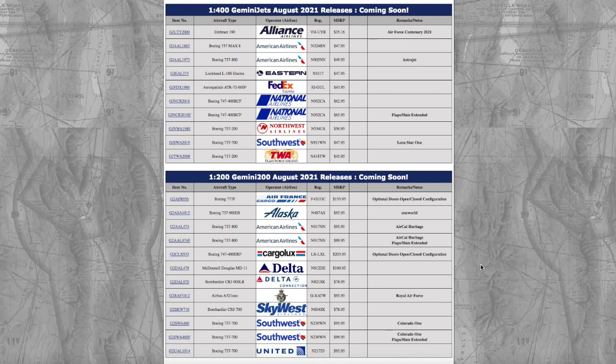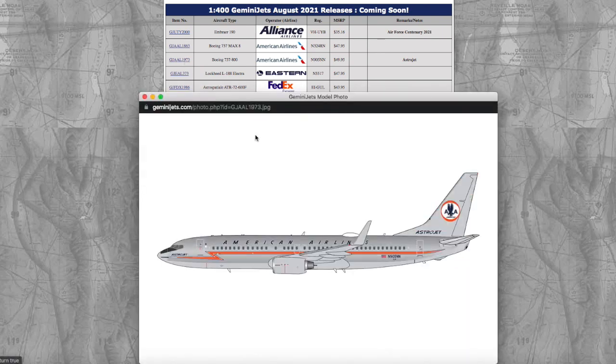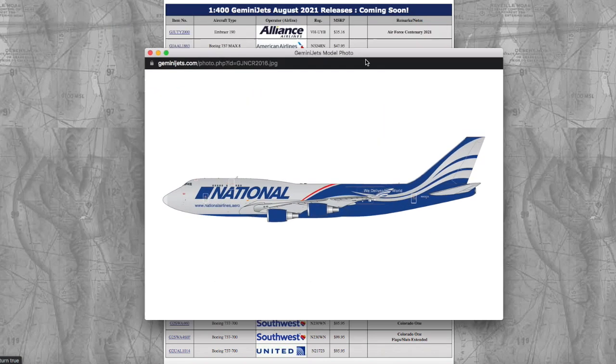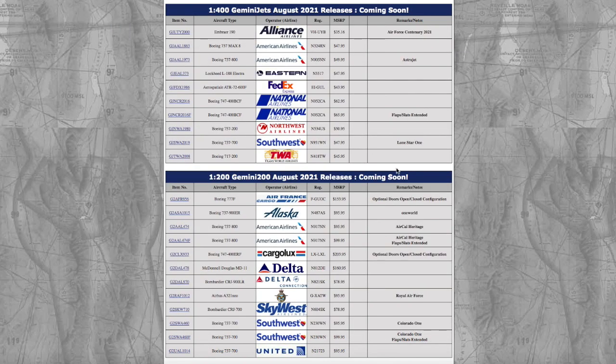The only models I'd really get from this release are the American MAX 8 and probably the American Astrojet 737-800 — those are really the only models I need. If I had the option, I'd maybe go for the National 747-400 just because I like the livery. That being said, that does conclude this video. If you guys like the video please like, subscribe, and hit the notification bell. Comment down below what you're getting from this release — thank you for watching and I'll see you in the next video.